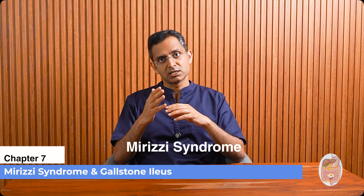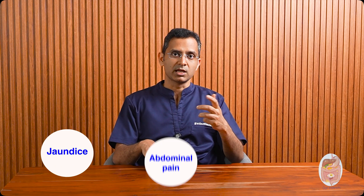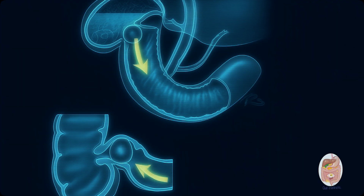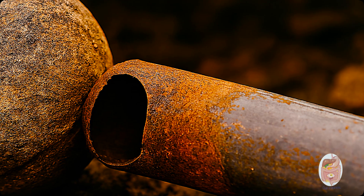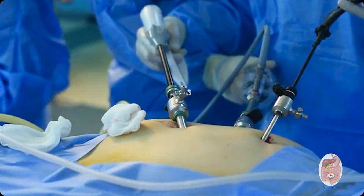Mirizzi syndrome: this happens when a stuck gallstone inside the gallbladder doesn't block its own duct, but instead presses onto the main bile duct from the outside — like someone squeezing a garden hose. That pressure can partially or completely block bile flow from the liver, and over time the stone may erode into the bile duct itself, causing jaundice, abdominal pain, and infections. Gallstone ileus: a very large gallstone, often 2.5 cm or more, can erode into the duodenum and travel down the intestine, eventually getting stuck in a narrow section, most commonly the lower small intestine. It's like a boulder in a tiny drainpipe — food and fluids can't pass through, causing severe abdominal pain and vomiting. It's a medical emergency usually requiring surgery.